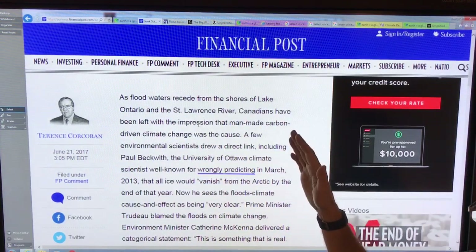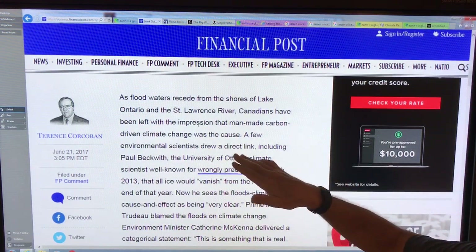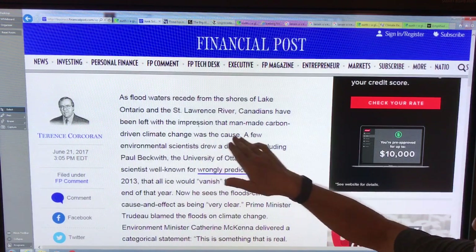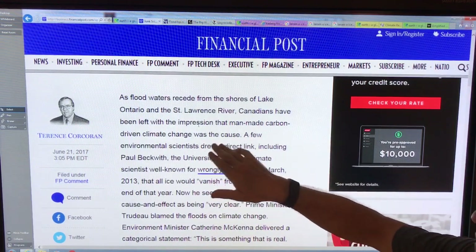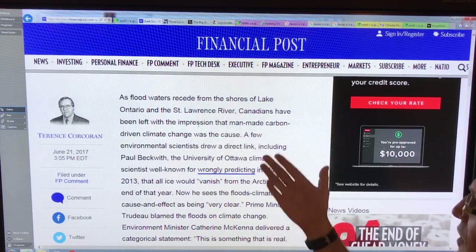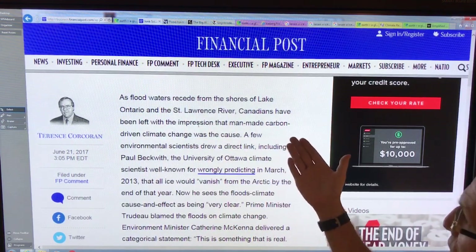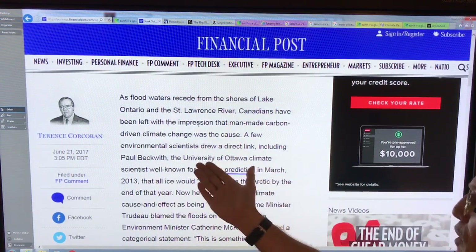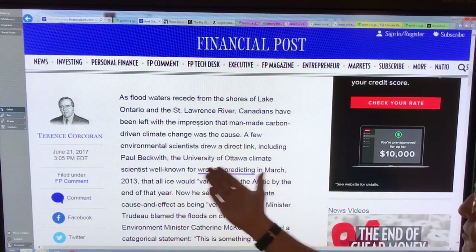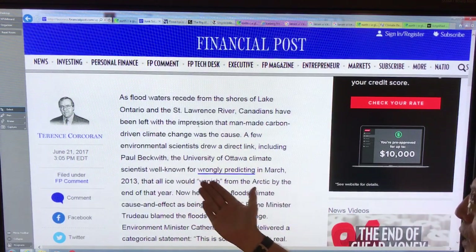As flood waters recede — we had massive flooding in Ontario and Quebec — Canadians have been left with the impression that human-caused climate change was the cause. A few environmental scientists drew a direct link, including me, Paul Beckwith, the University of Ottawa climate scientist.